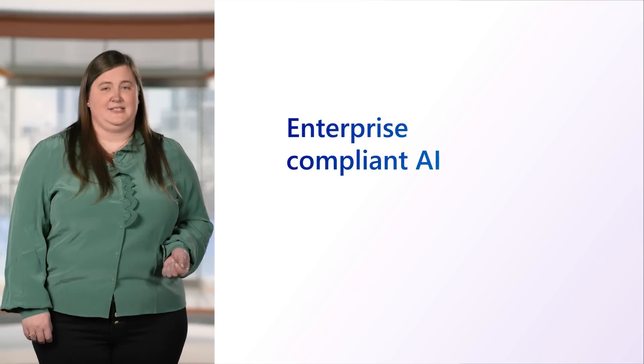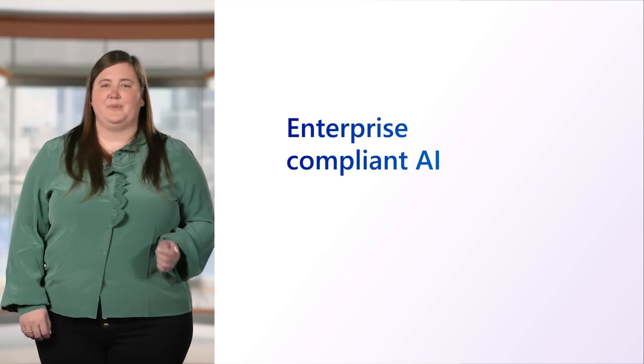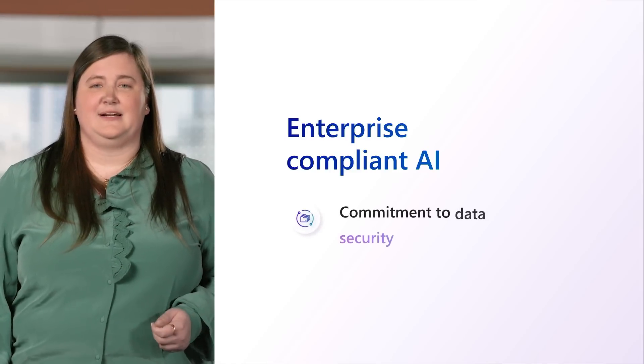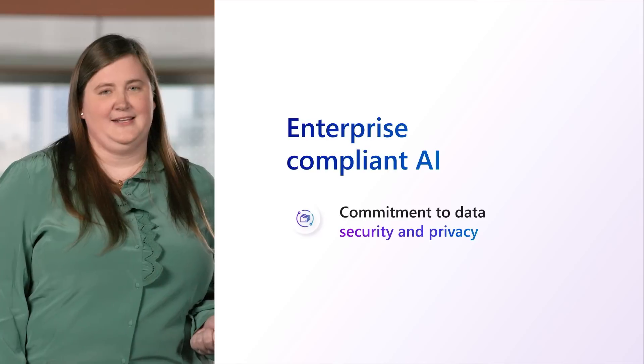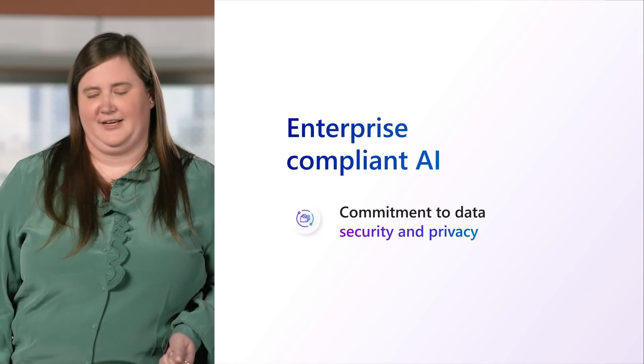We've heard and understand your concerns about keeping company data confidential, so we're building these innovations to be enterprise compliant. You'll be able to experience the powerful productivity benefits AI provides while having the peace of mind that your confidential data remains confidential.